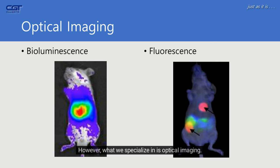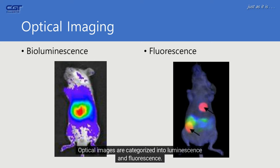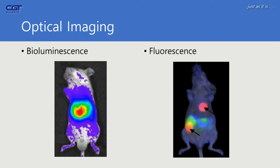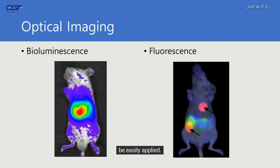However, what we specialize in is optical imaging. Unlike previous devices that are typically used in hospitals, optical imaging was originally developed for research purposes. Optical images are categorized into luminescence and fluorescence, and it is a widely used method in the field of biological research.